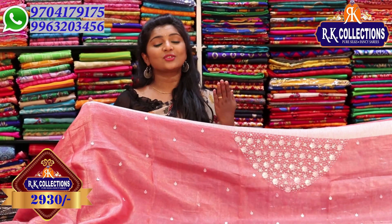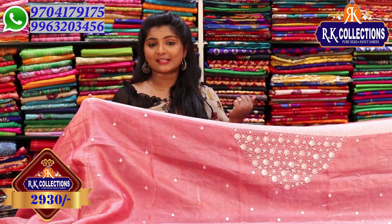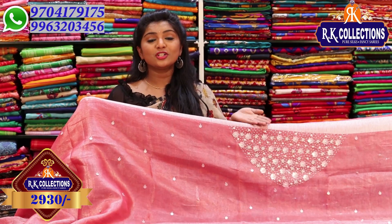We will see you with our trending collections. Bye bye!